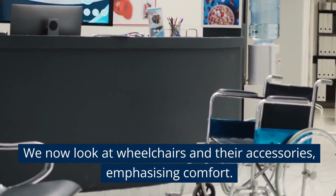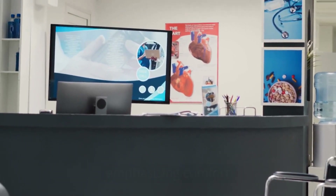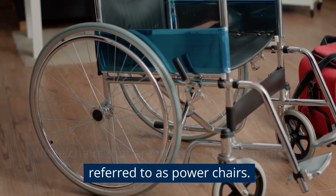We now look at wheelchairs and their accessories, emphasising comfort. Wheelchairs that are powered by electricity are referred to as power chairs.